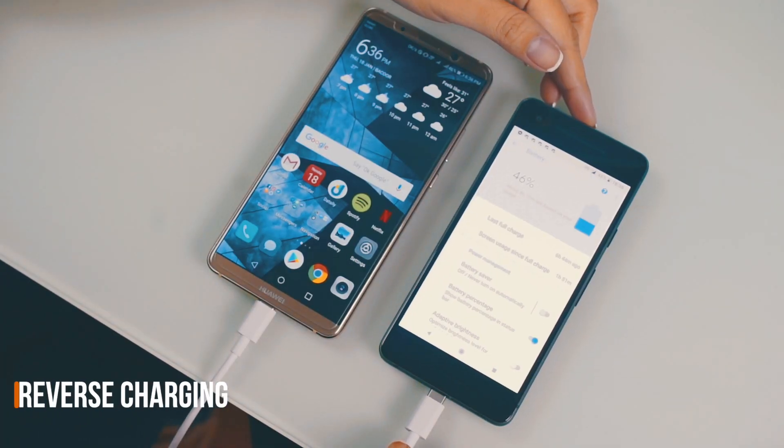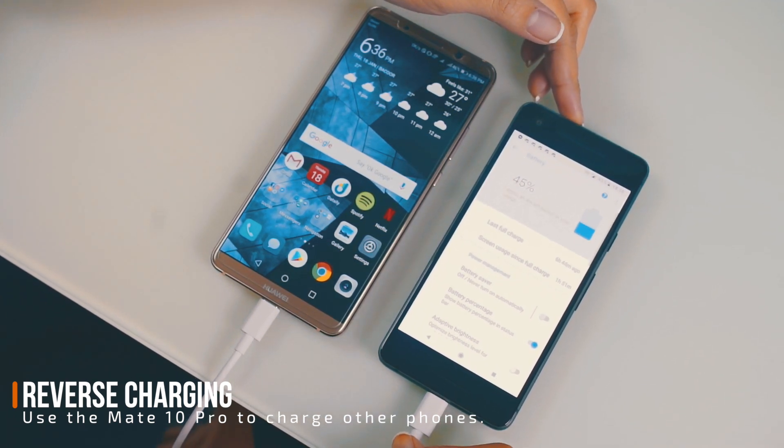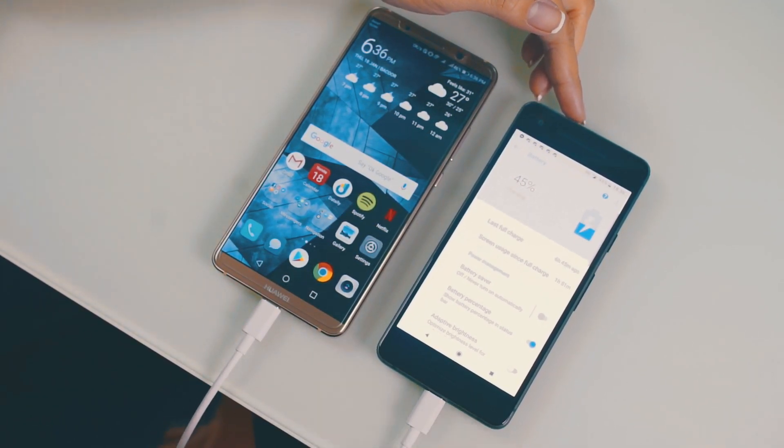You can even use its special reverse charging feature to power other smartphones that easily run out of battery. Now that's a handy-dandy power bank for you.